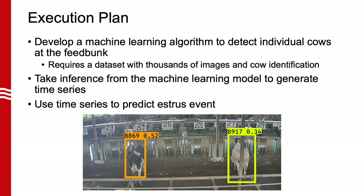The first step in developing this product is to build a machine learning algorithm to accurately detect an individual cow when it is at the feeding bunk. This requires a large dataset and cow identification. Once the model is trained, it will generate a time series to determine how much time each cow is spending at the feed bunk. Lastly, we can use this information to calculate when a cow will be in heat. The photo on this slide is an example of an inference made by our model to accurately detect cows at the feed bunk.